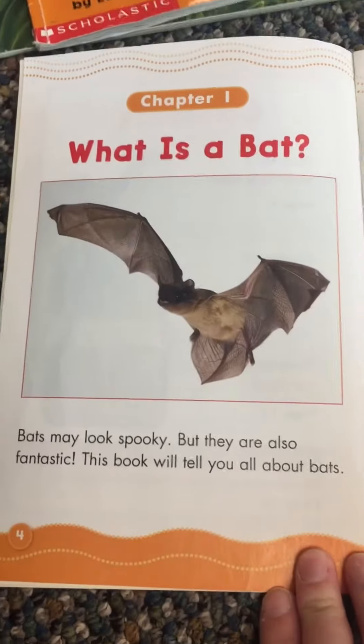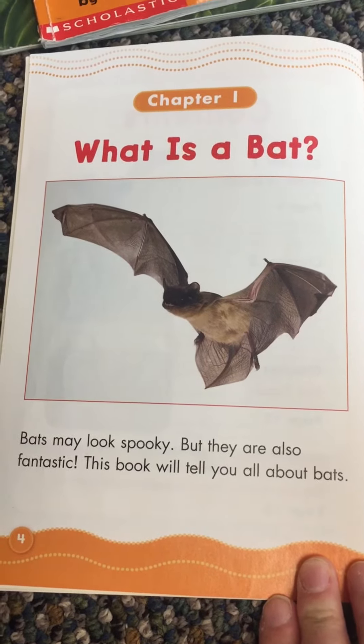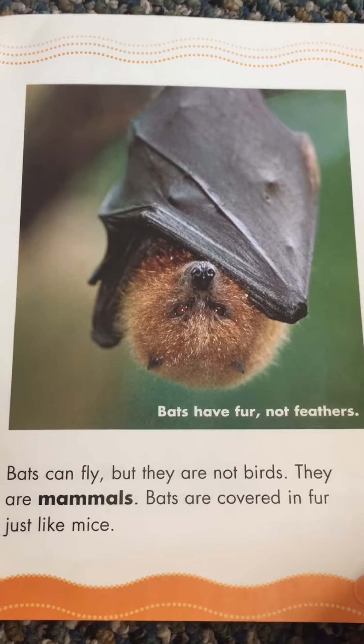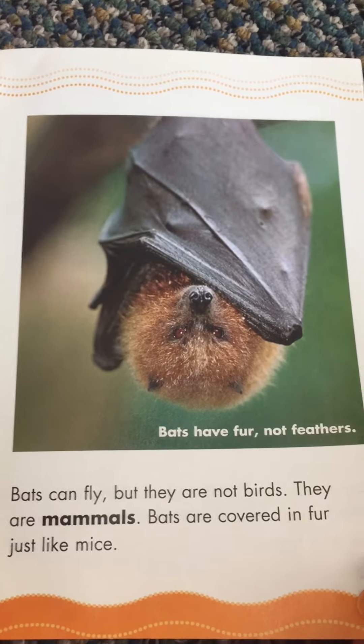Chapter one: What is a Bat? Bats may look spooky but they are also fantastic. This book will tell you all about bats. Bats have fur, not feathers. Bats can fly but they are not birds — they are mammals. Bats are covered in fur just like mice.